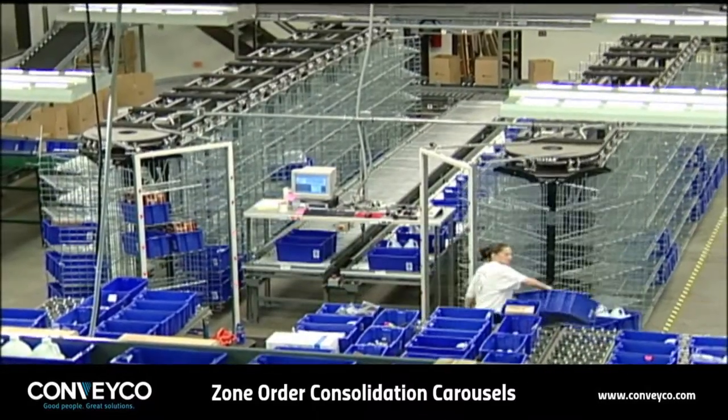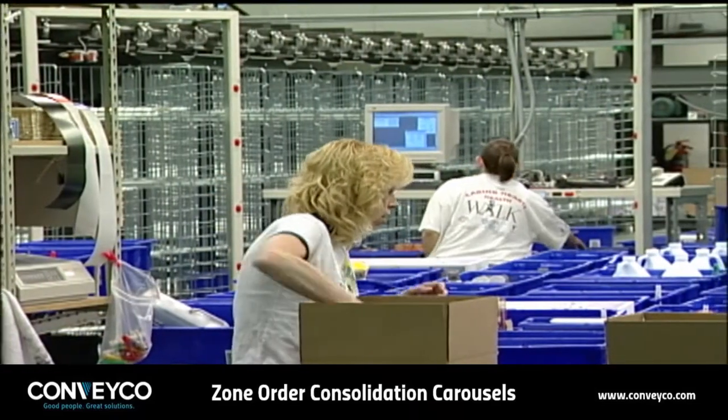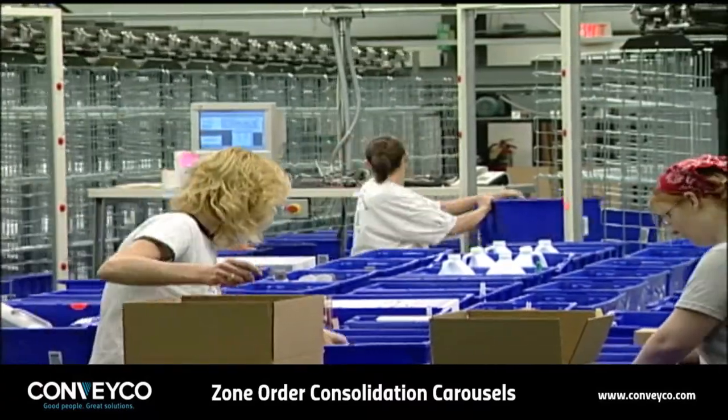An order consolidation put system reduces a facility's floor space requirements, labor, and initial acquisition costs, while providing high throughput and order accuracy.